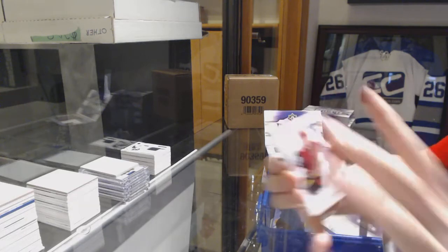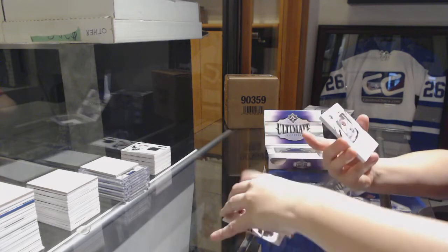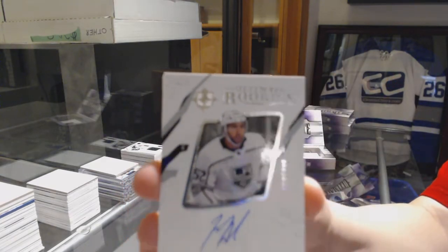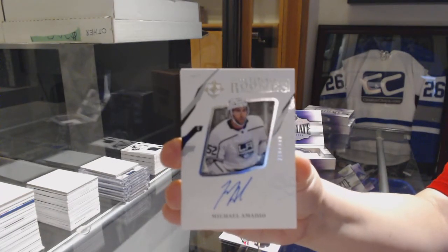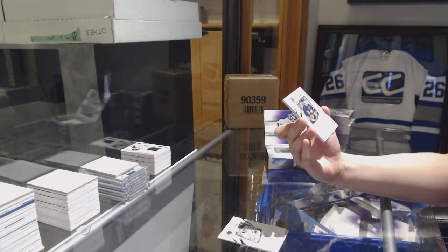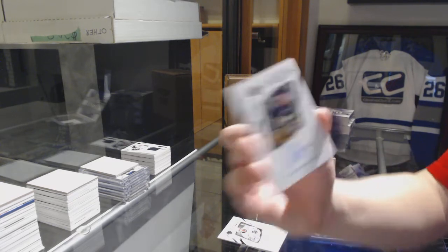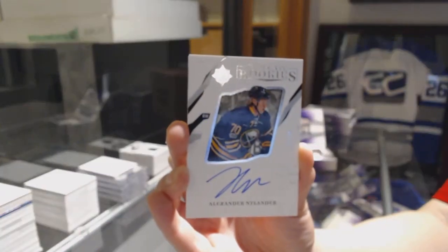We've got an Introductions for the Coyotes, Christian Fisher. Rookie Auto number to 399 for the LA Kings, Adrian — Amadio. We've got an Ultimate Rookie Auto number to 99 for the Buffalo Sabres, Alex Nylander.